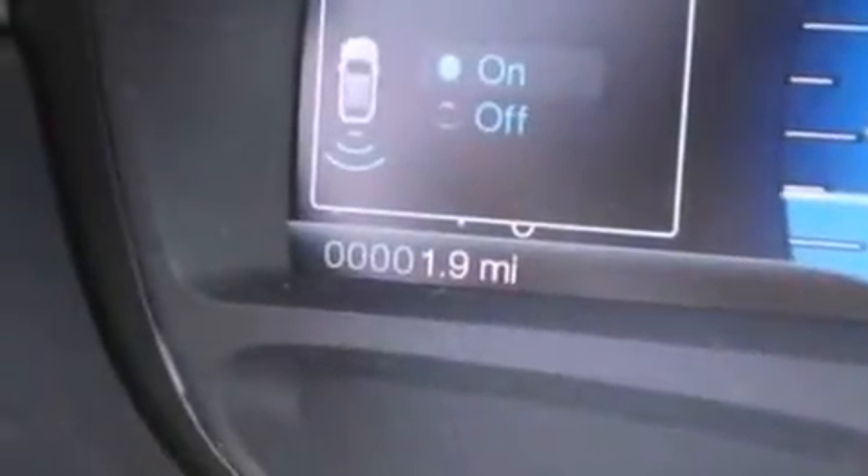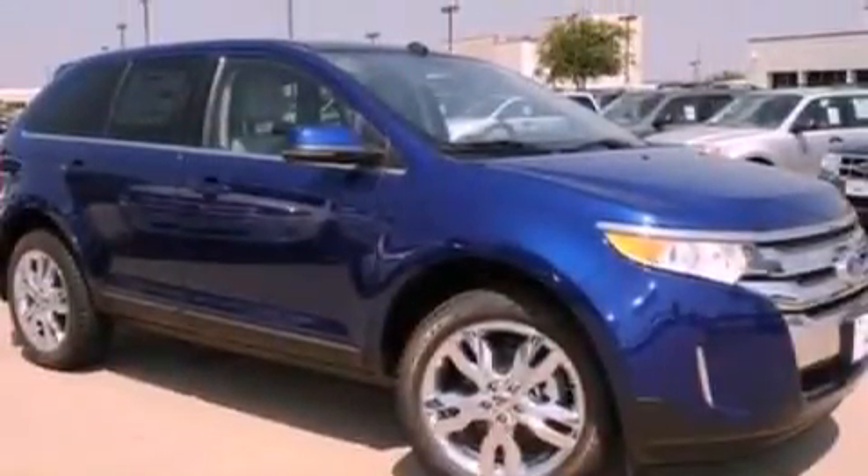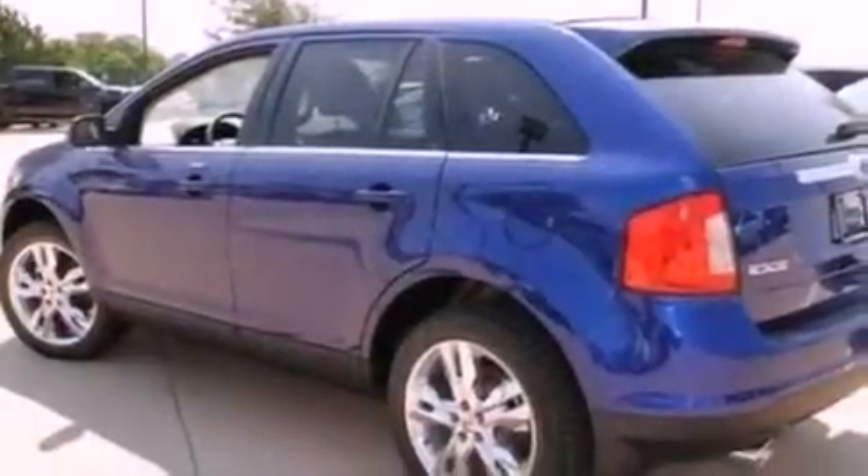A rear spoiler, a passenger side vanity mirror, privacy glass, an anti-lock braking system, a split folding rear seat, and leather seats that provide great support and create an overall luxurious feel.